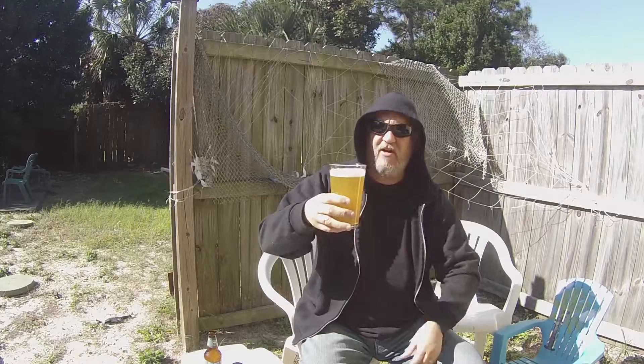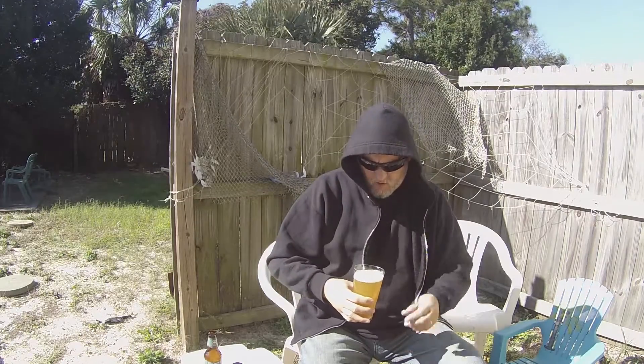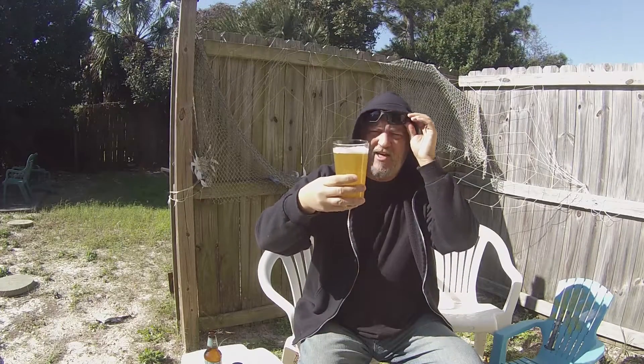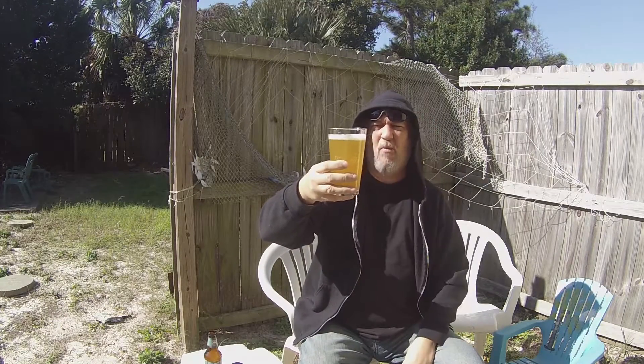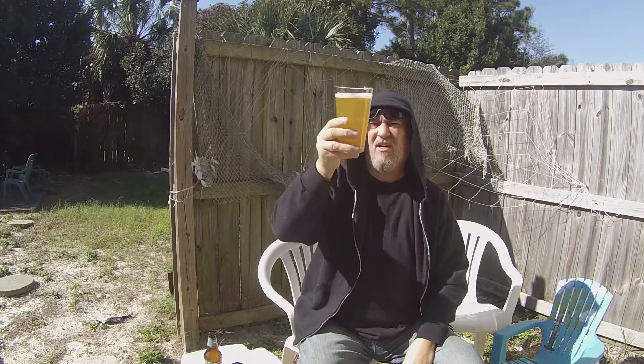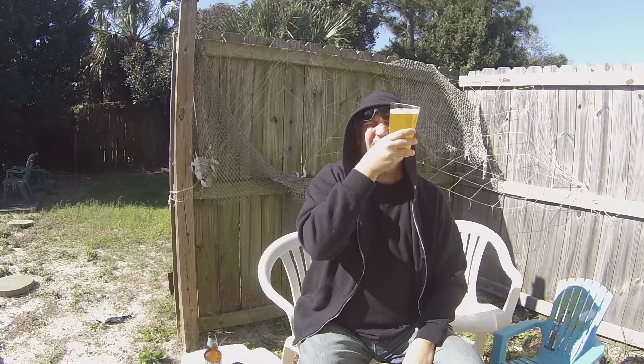Nice head — nice one-finger head there. Very, very white, maybe slightly off-white. I do have my shades on because that sun's about to kill me. And the color? It's yellow, very yellow, almost orange — very dark yellow, slight orange. Hazy. Cannot see through it at all.